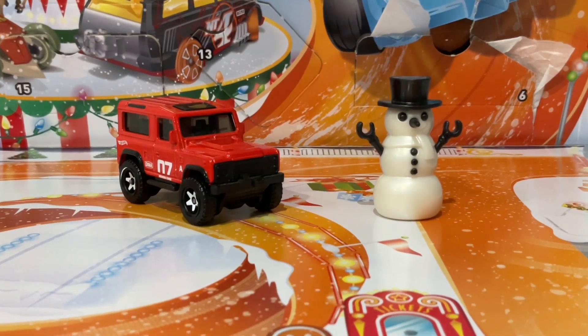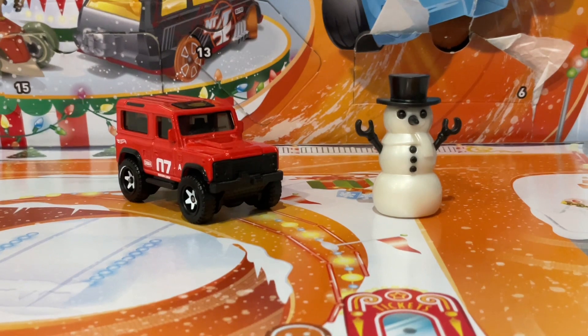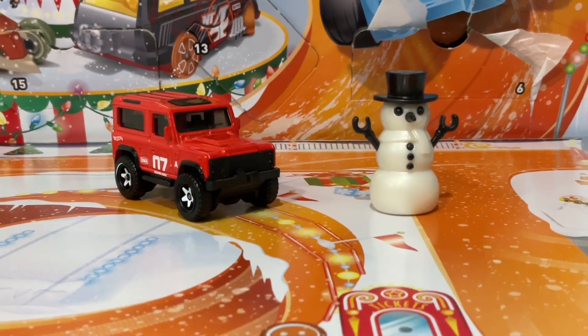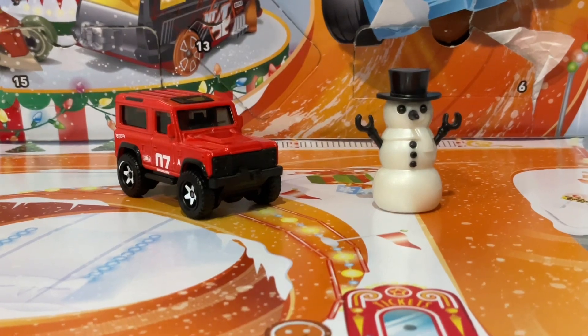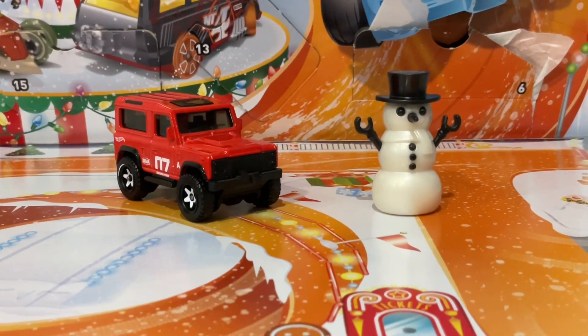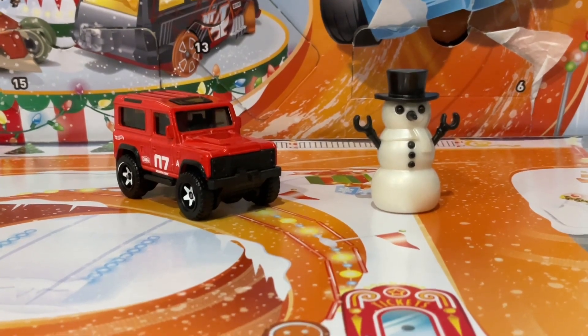Hi guys, hope you're all well. I can't believe it's less than five days until Christmas itself. Yesterday on the 20th, Hot Wheels gave us this little lego-handed black-carrot snowman thing, so let's see what they're giving us today.